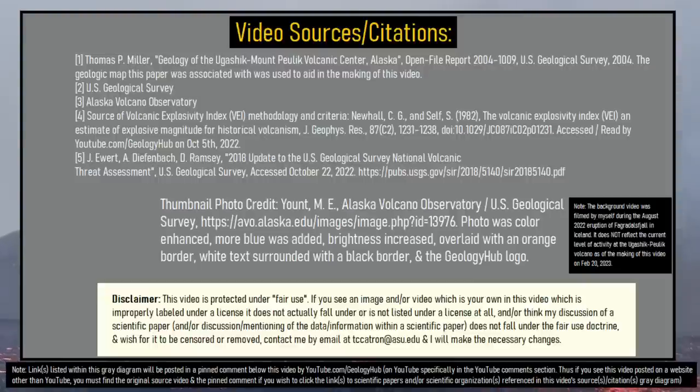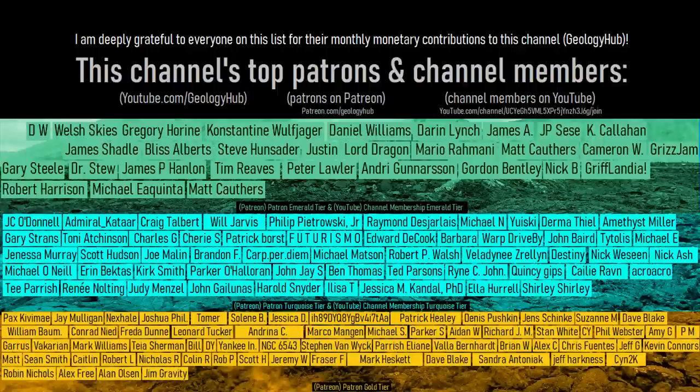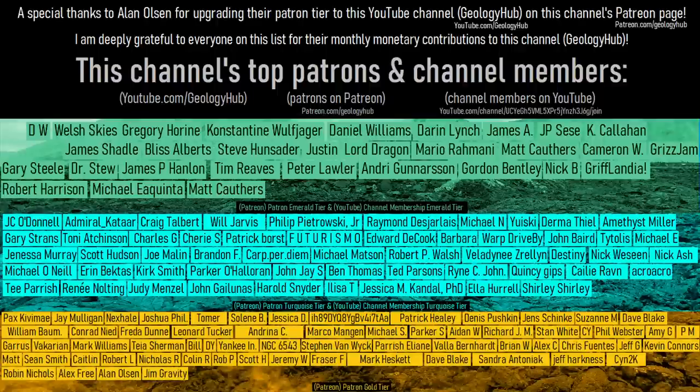Thanks for watching! If you would like to request a specific topic, please leave a comment below. Additionally, I would like to thank Alan Olson for upgrading their Patreon tier on this channel's — aka Geology Hub's — Patreon page!